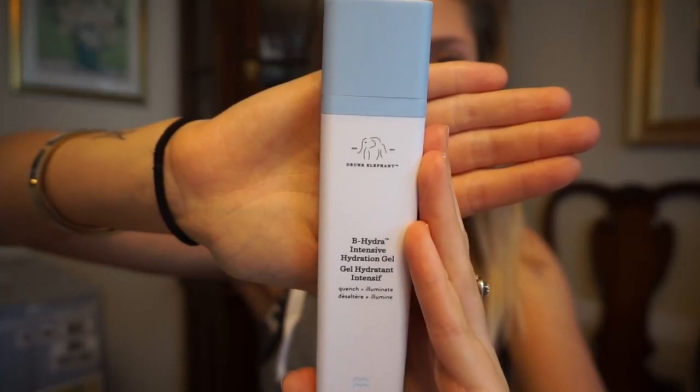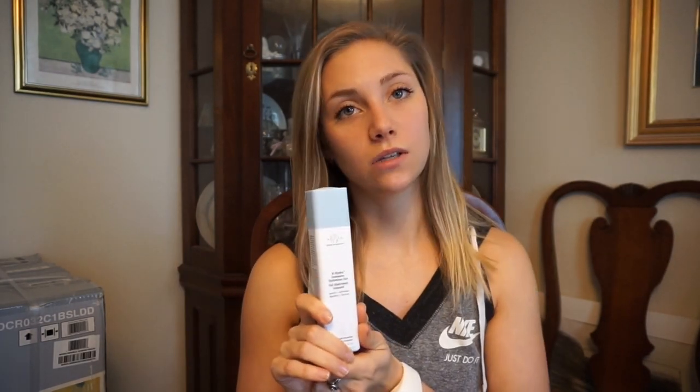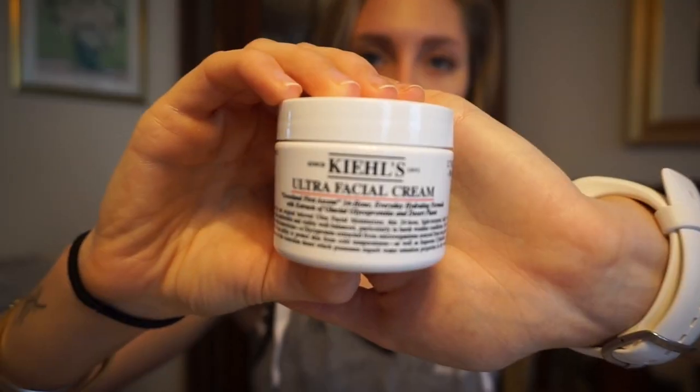Moving on to beauty products — my skin is really sensitive with combination skin so I have to be careful. I've been loving the Drunk Elephant Hydra-Gel Intensive Hydration Gel. It moisturizes without making my skin too oily or clogging my pores, though in winter it doesn't fully hydrate on its own. That's where the Kiehl's Ultra Facial Cream comes in — it's a thicker cream I use at night, applying it all over my face and letting it sink in overnight. With winter coming and my skin getting drier, this product is awesome.